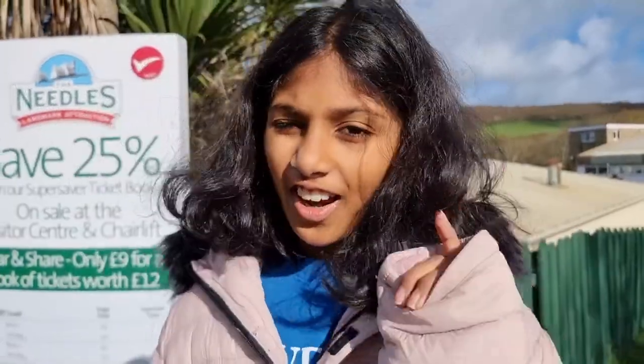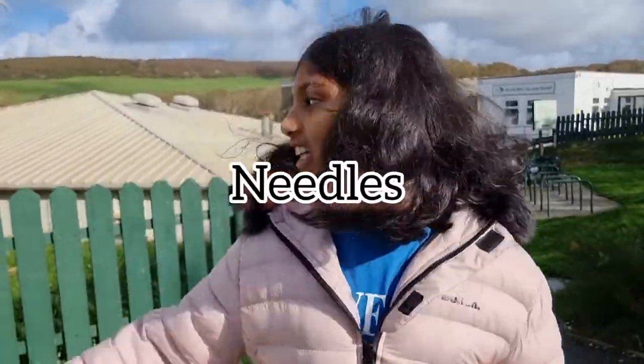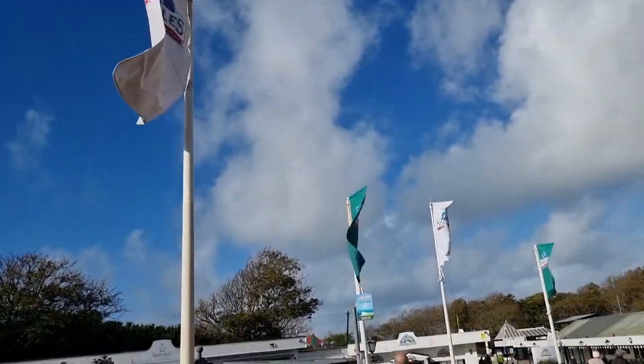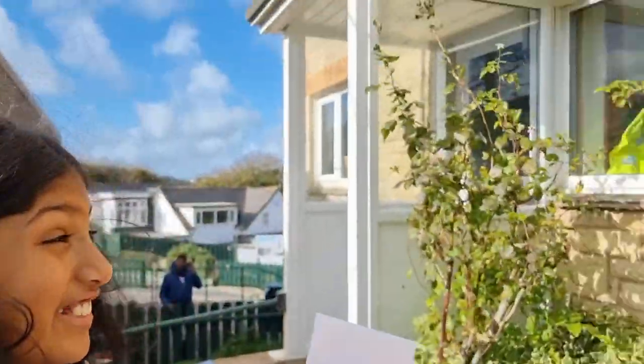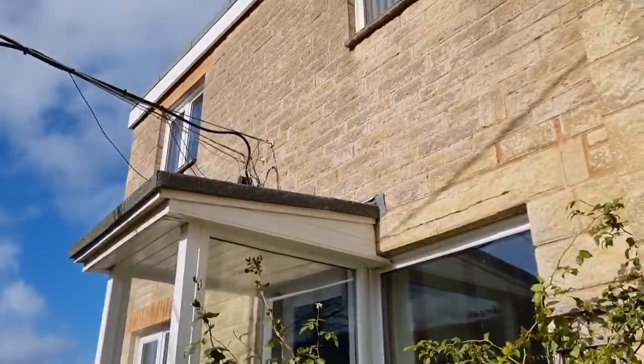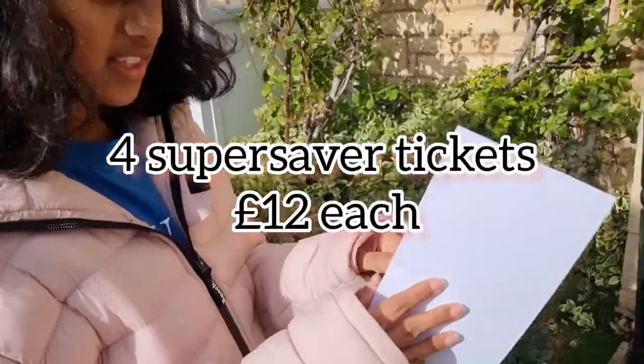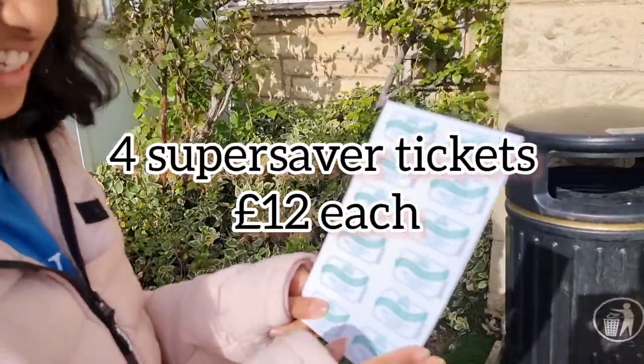Hi everyone, so we are here at the Needles. We went into the office, which looks like a house — it's really good. And then we bought four Super Saver tickets, £12 each. We can use these on the cable cars, teas, coffee, ice cream, and every other ride.